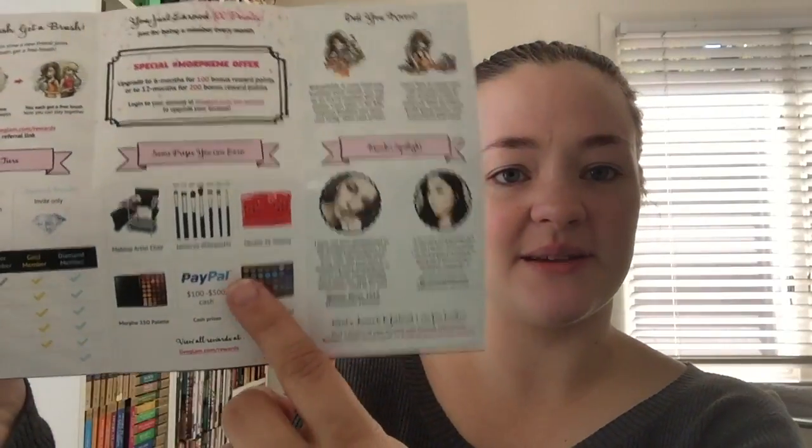Some of the things they're listing here: you can get a makeup artist chair — granted this depends on how many points you have stashed up, think like Sephora's rewards program. You can get the entire January Morphe Me subscription box, which had seven brushes in it. You can also get a tool bag, some cash prizes via PayPal, the 35 D palette, or the 35 O palette.